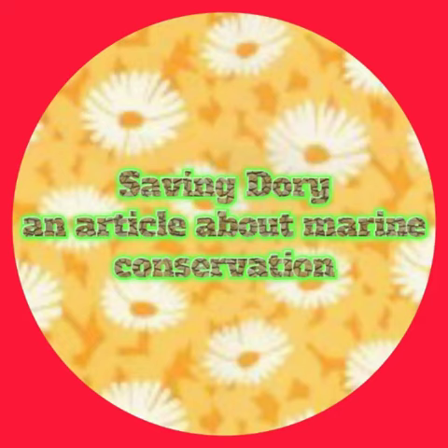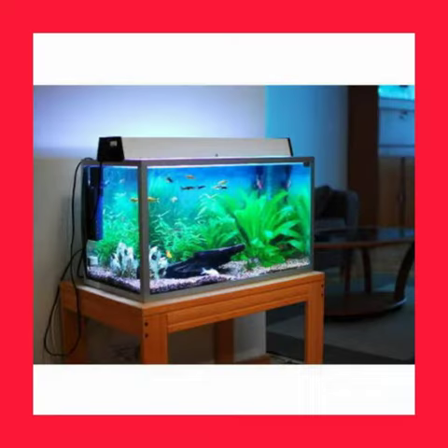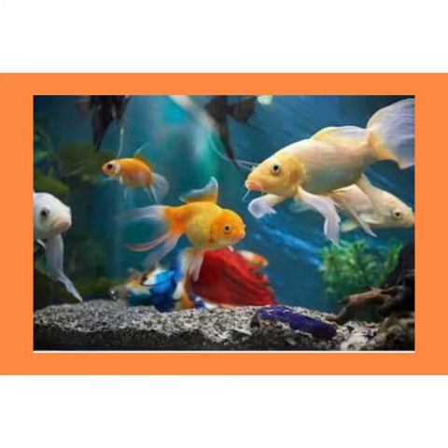This is an article about marine conservation. In this article, we shall focus on marine conservation and the tragedy of taking wild coral fish species from their homes and placing them in glass prisons. First of all, what is marine conservation? Marine conservation refers to protection and preservation of ecosystems in seas through plant management in order to prevent the exploitation of these resources.